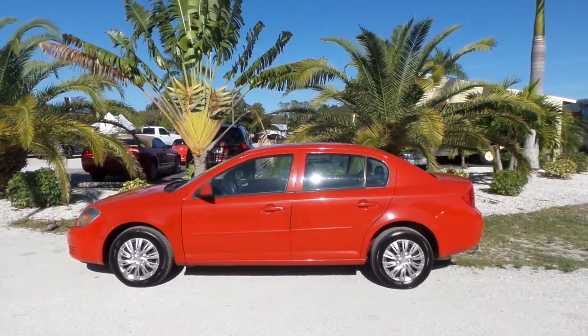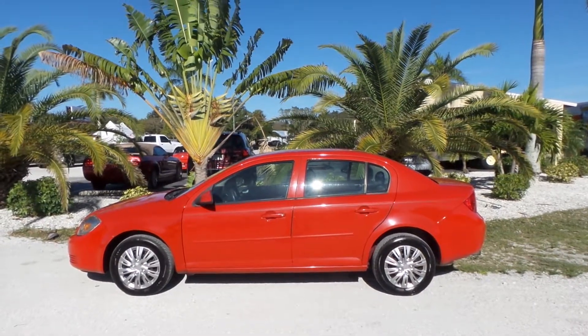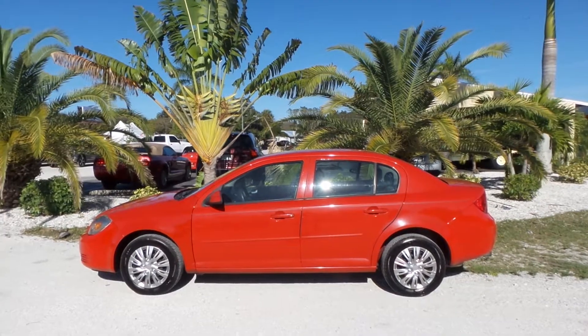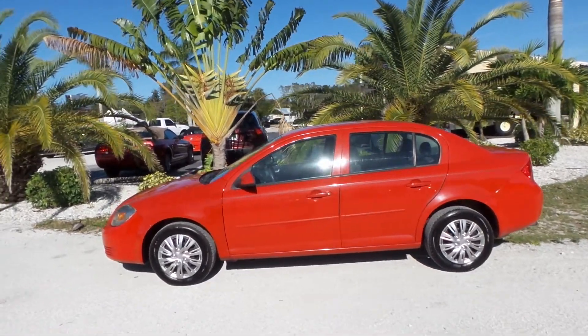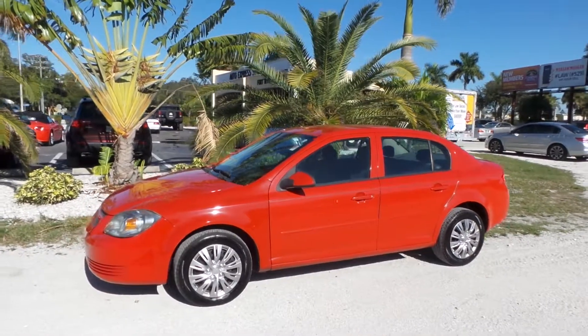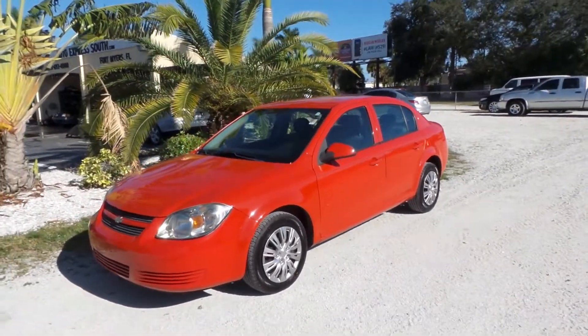Hey folks, my name is Gabe. I'm here with Southwest Florida Auto, and today I'm going to be taking on a virtual test ride of this 2010 Chevy Cobalt sedan. It's overall super clean inside and out, as you'll see throughout the duration of this video. My goal here today is really just to try to alleviate any questions or concerns you might have about the condition or quality of this vehicle without actually having to be here in person.